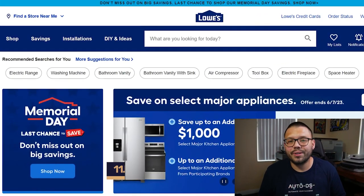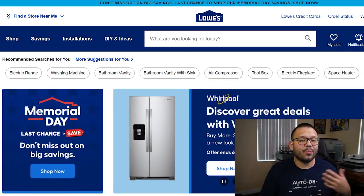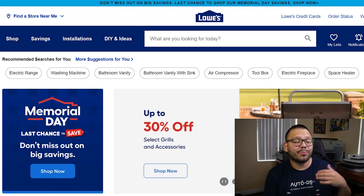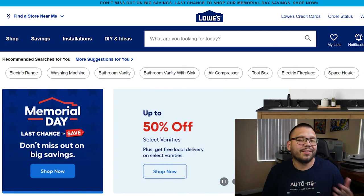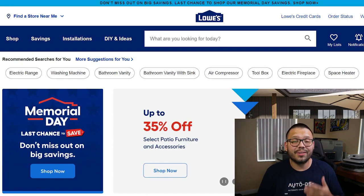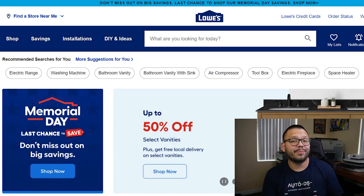Continuing with home improvement and home goods, in our number eleven spot, we have Lowe's. Lowe's has fast shipping speeds ranging between one to about three business days. They also have the Lowe's business credit card, which gives you a 5% discount along with discounted deliveries and other perks. Lowe's also has the Pro Loyalty Program, which gives you personalized offers based on your past purchase history. To top it all off, they provide a protection program, so if there are any issues with your products or orders, just reach out and they'll take care of you.